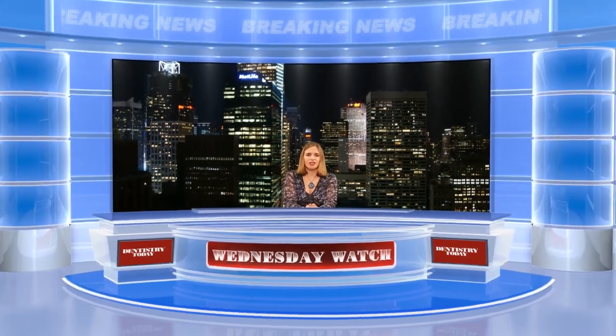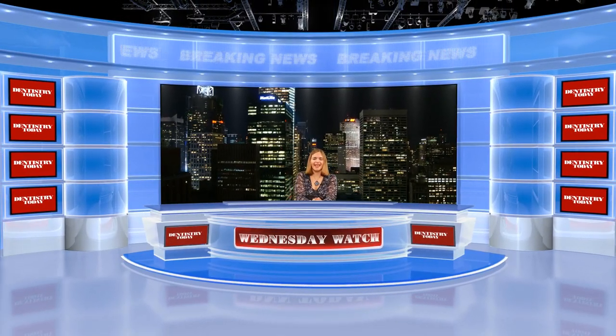What an interesting case. Thank you so much for your time today, Dr. Balshi. And thank you for checking out the Wednesday Watch. We'll see you next week with more from Dentistry Today and DNN.